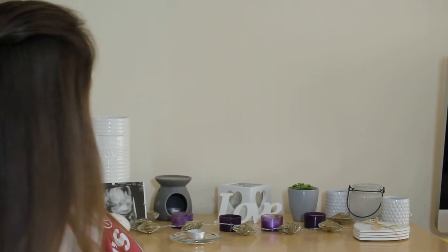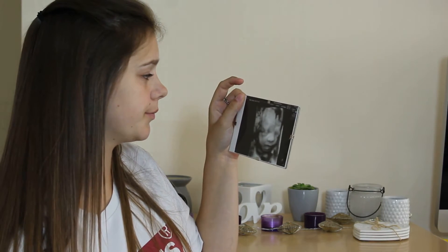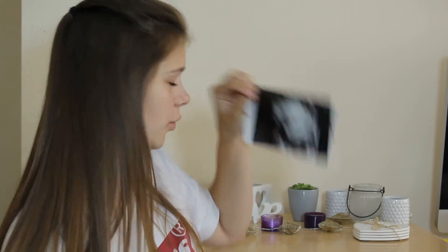Hi guys, welcome back to my channel — and if you're new, just hi! I don't actually have a real setup location; this is just my wardrobe, chest of drawers with little bits on it. We've put our baby boy's 3D scan on here. This is my setup location because our house is full — his room is now ready, and you'll see that in the vlog. There's not really anywhere else that looks not too bad.